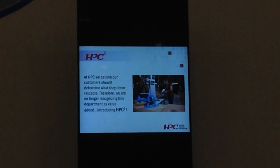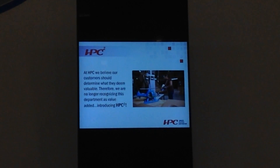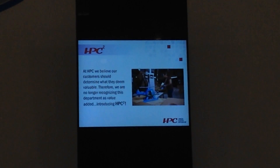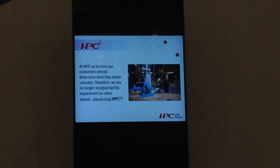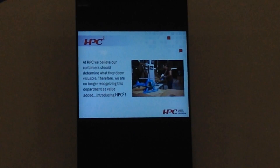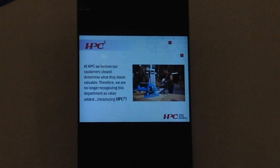The new thing is HPC Squared — that's our value-added area. We're making sure customers know what's going on. Value-added, secondary operations — it's going to be marked as HPC Squared.